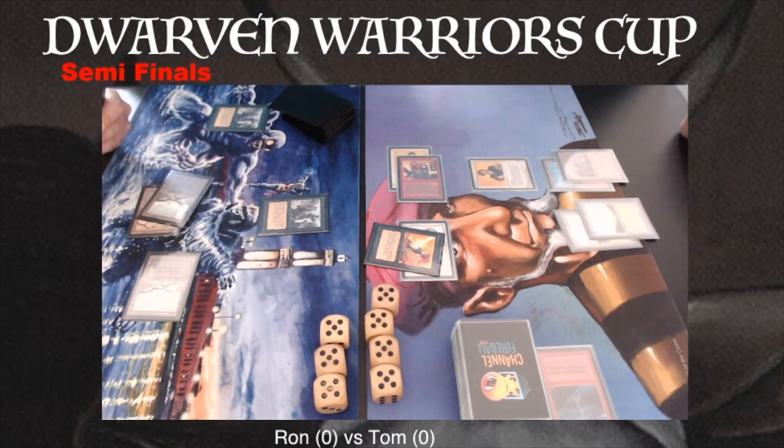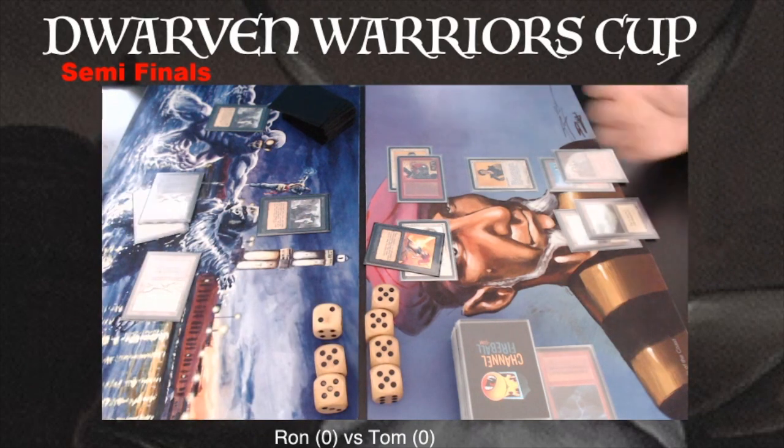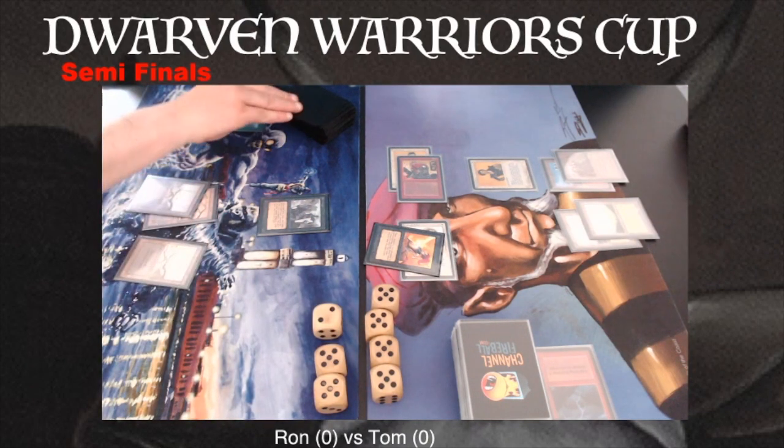This is really old school magic here — attacking in a band. Tom might as well have banded with his Benalish Hero on top of the Benalish Hero, making it a 4-4, putting even more pressure on Ron. But maybe he has something in hand he wants to use as a potential blocker next turn. Ron is really in the tank — is he going to block? If he blocks, Tom is at least going to lose a Benalish Hero. Instead, he's just taking the damage, deciding not to block, dropping to 17.